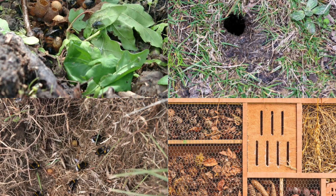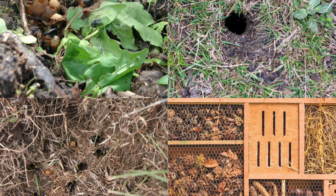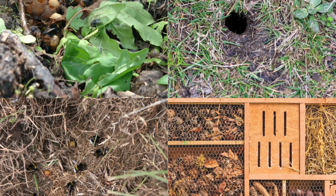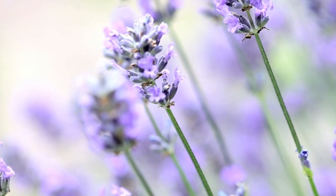Female bumblebees can sting repeatedly, but generally ignore humans and other animals. In early fall, the queen stops laying and the colony, including the queen, gradually dies out. During this period, the larvae of certain moths and beetles prey on the remaining eggs and larvae in the nest.